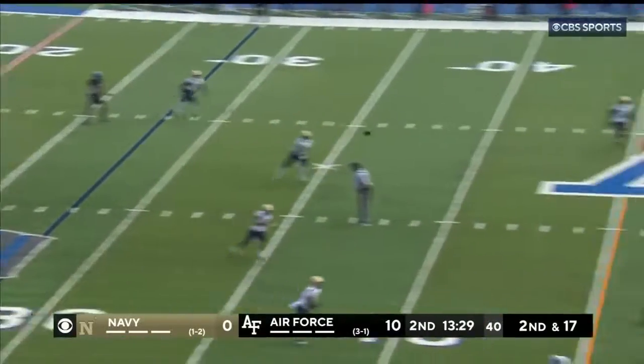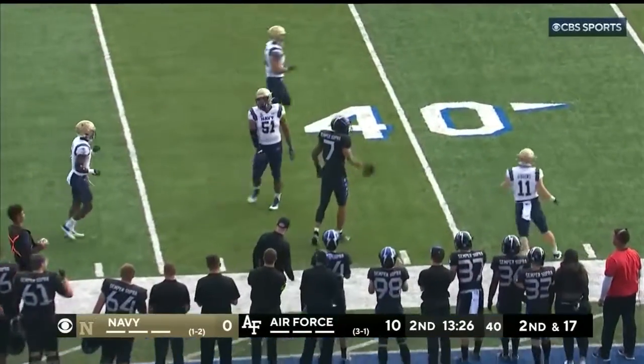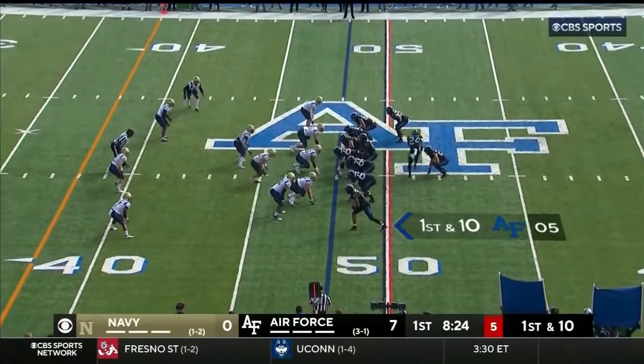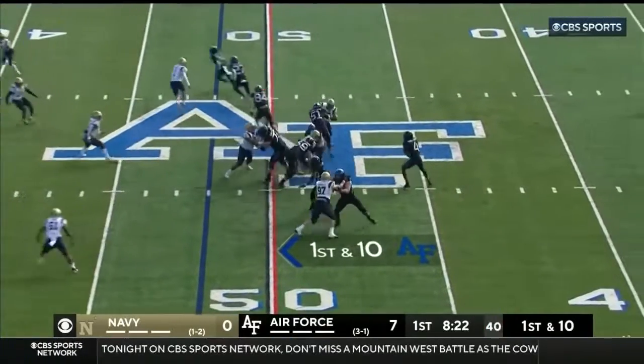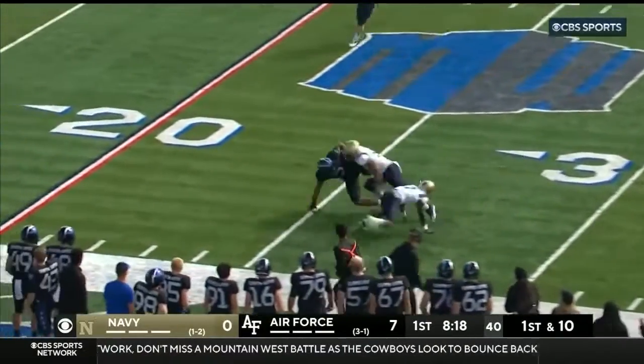Daniels would throw it — that's Corvier, three catches for Corvier. Lack of perimeter speed hurt them against Wyoming, who contained Roberts. Daniels, another throw, right on the money, that's Corvier again.